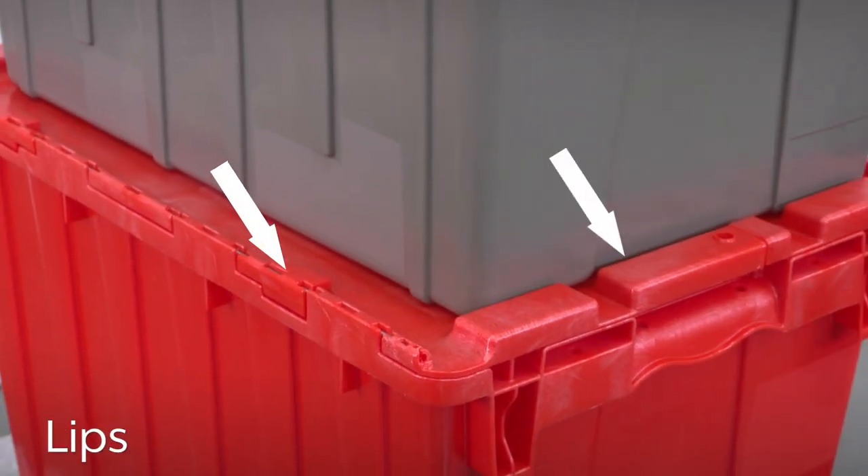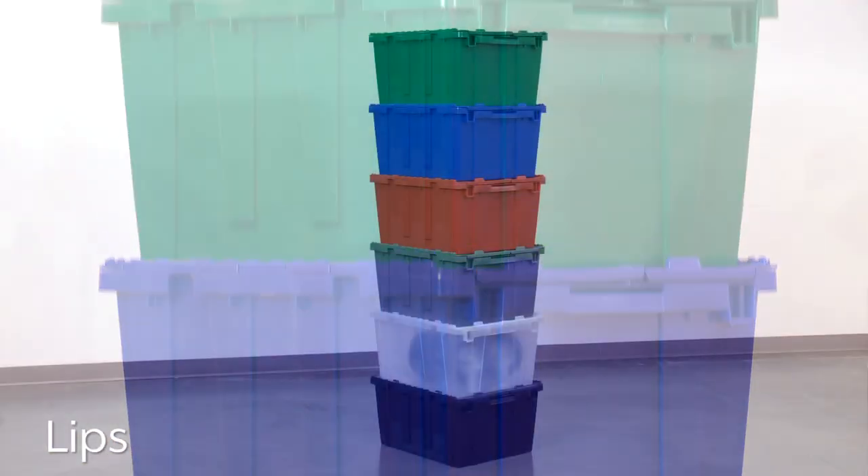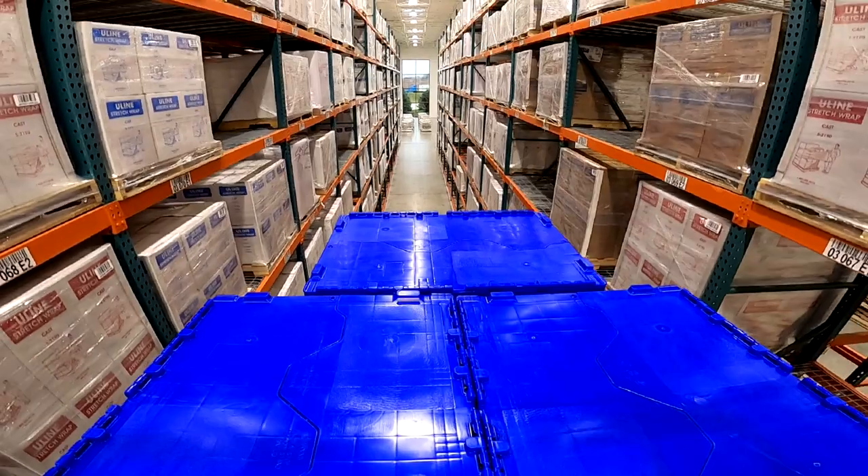Lids have outside lips, so totes can be safely stacked when fully loaded, making it easy to cube out pallets or trucks.